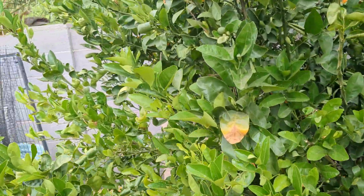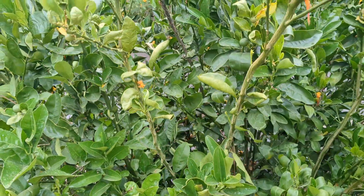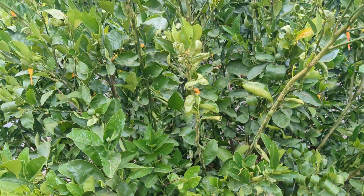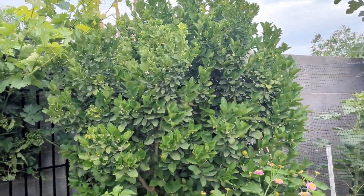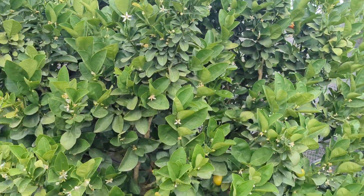It's got little itty bitty fruit in a couple spots — some right there. Over here we have another mandarin tree, another kumquat. This is the fukushu — it's doing great.